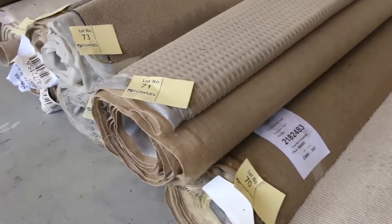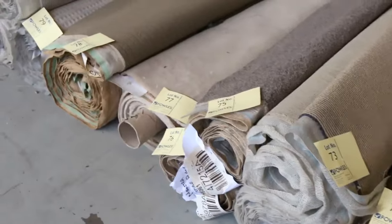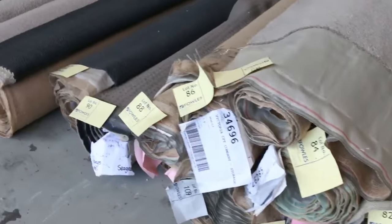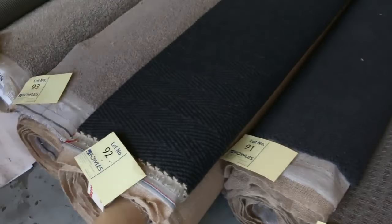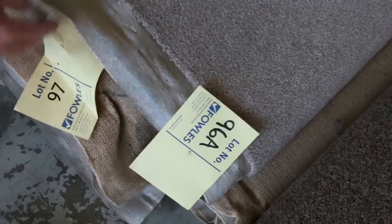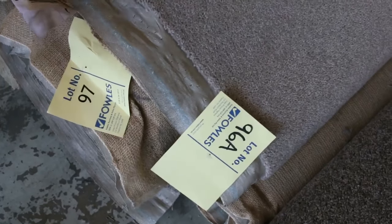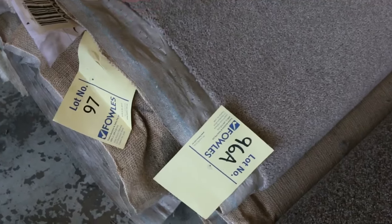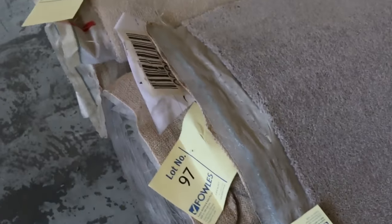Especially in the loop pile, $25 a broadloom meter is pretty much what they've been selling for. They're great value because a lot of them would normally retail up around about $120 to $150 a meter. We've got some nice wool carpets also. So we get into some bigger ones here like lot number 96A and 97 — looks like a nice quality 48-ounce wool twist pile. That type of carpet would normally be about $180 a meter; at auction, probably around $30 to $35, so awesome value there.